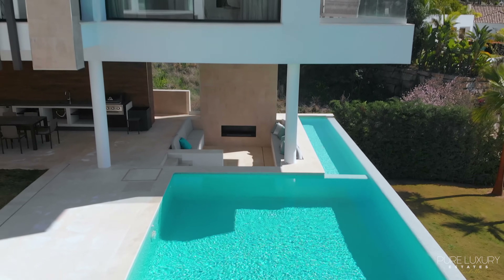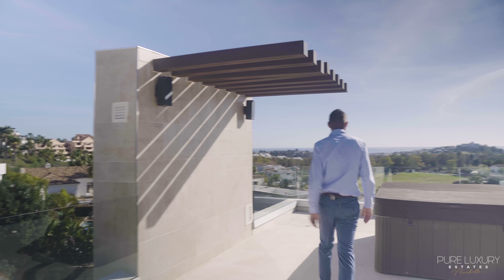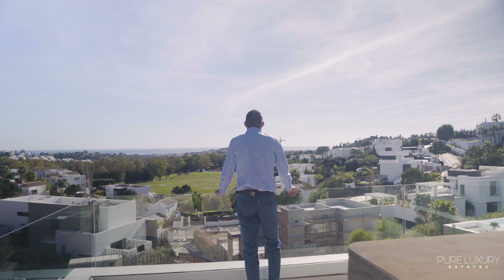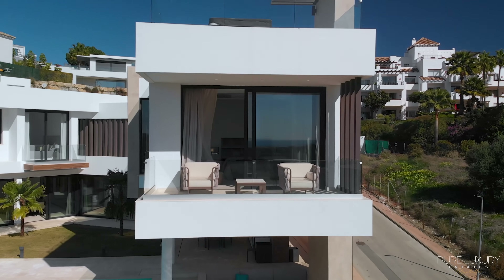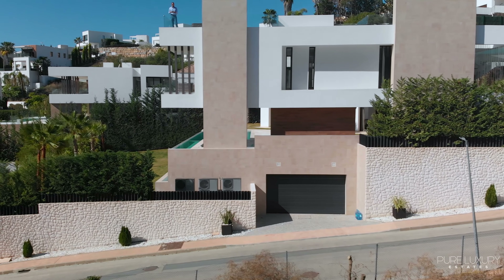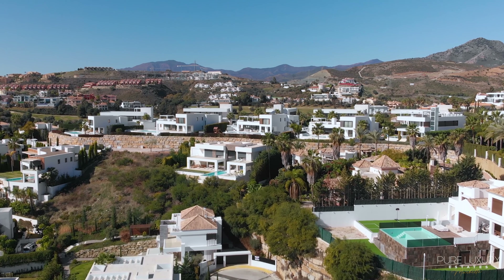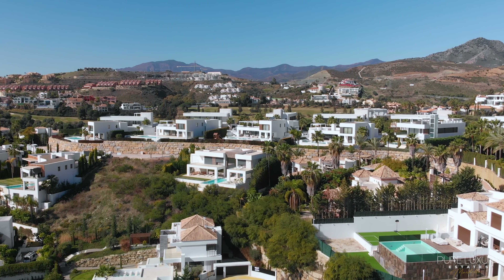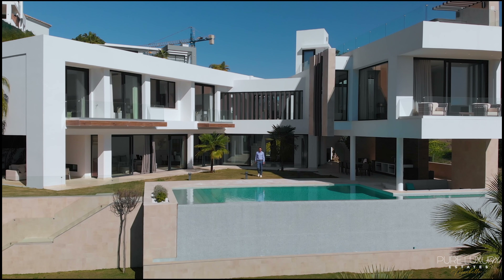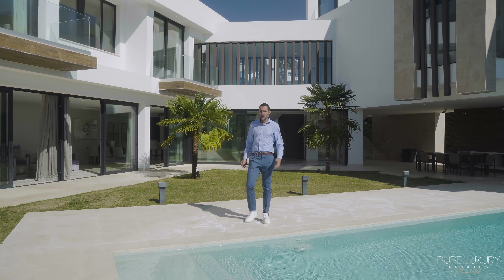Let's get started. Today we're viewing this five-bed, five-bath villa in Laal, Korea.